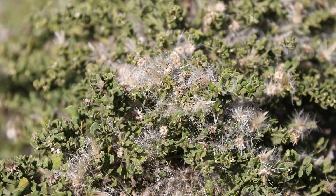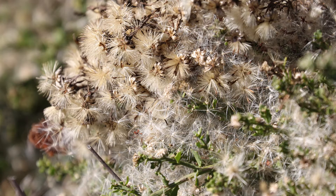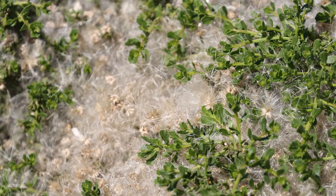Did you know that coyote brush has another superpower? Its seeds can fly! The shape of the seed looks like little umbrellas. When the wind blows, they get picked up and carried away. This superpower, or adaptation, helps it spread its seeds around the park.